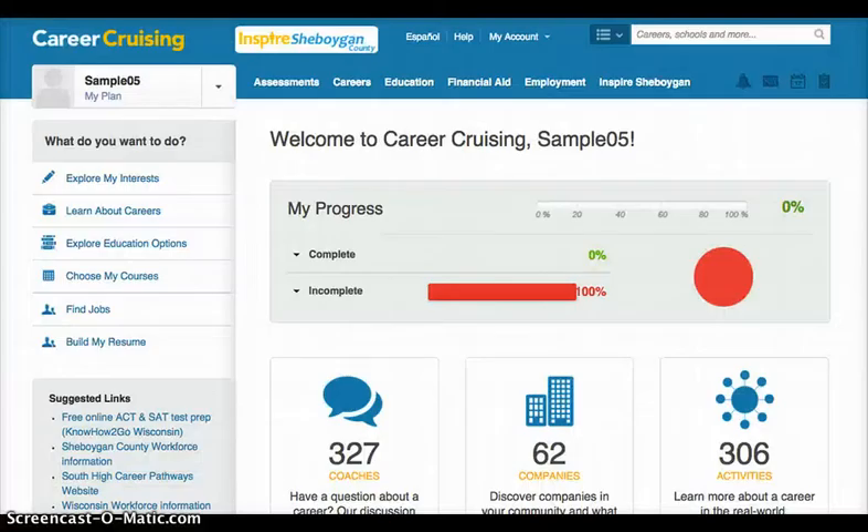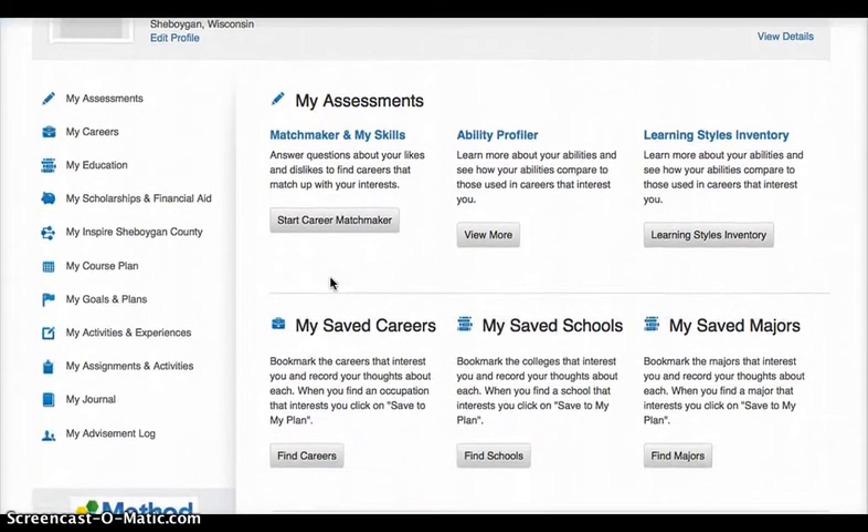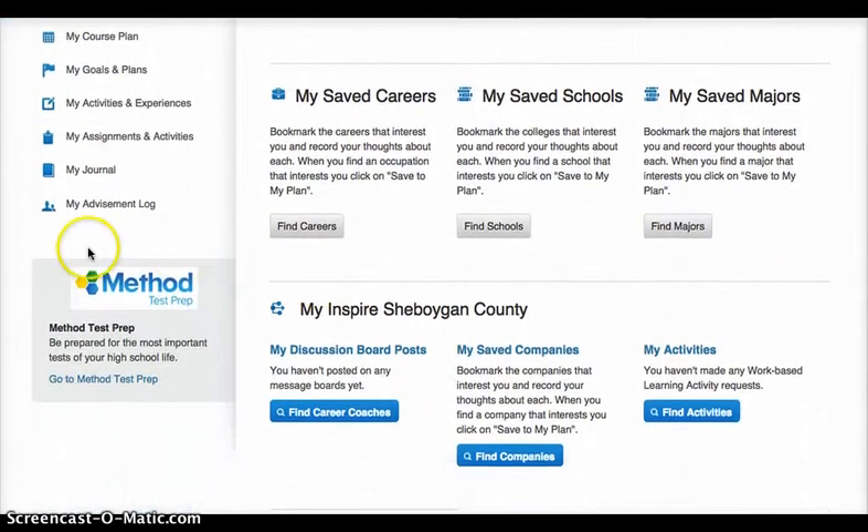Here we are in your CareerCruising portfolio. First things first, let's find out how to get to Method Test Prep. Go up to your picture and your name and click on 'My Plan' right underneath your name. That will take you to a screen where you can see all your portfolio components, and if you scroll down to the bottom on the left you will see Method Test Prep. Click on 'Go to Method Test Prep.'